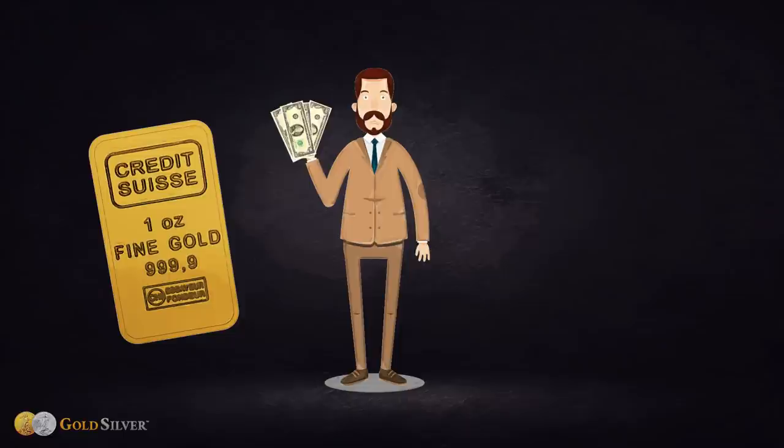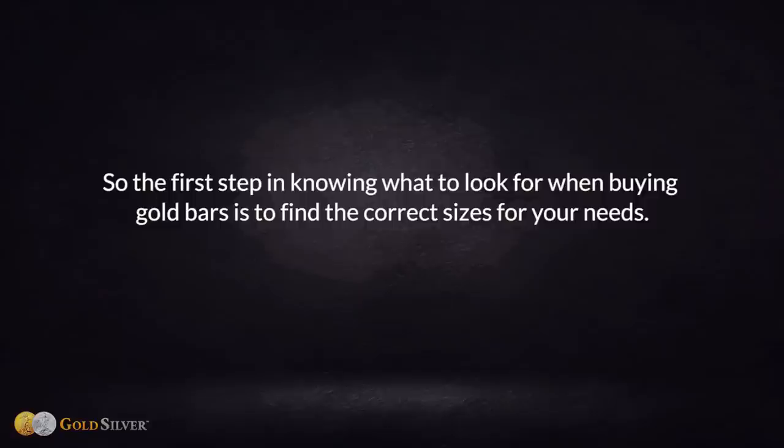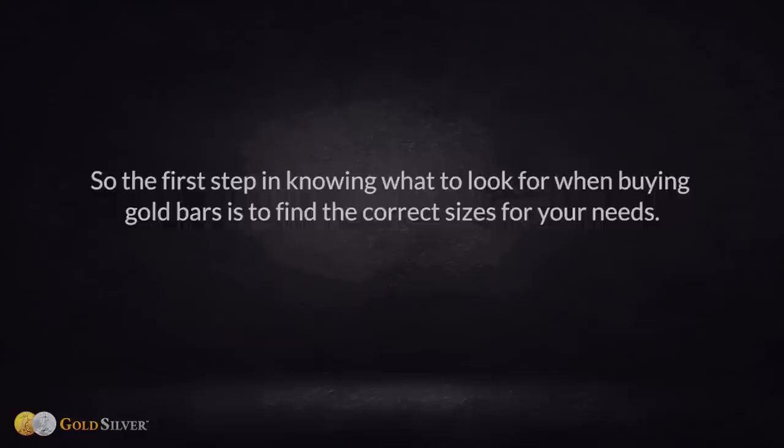If you can't afford to buy more than one ounce of gold, consider buying a few smaller bars to capture the advantages above. Either way, owning gold is better than not owning gold. The first step when buying gold bars is to find the correct sizes for your needs; the second step is to look for the proper stamping and hallmark.